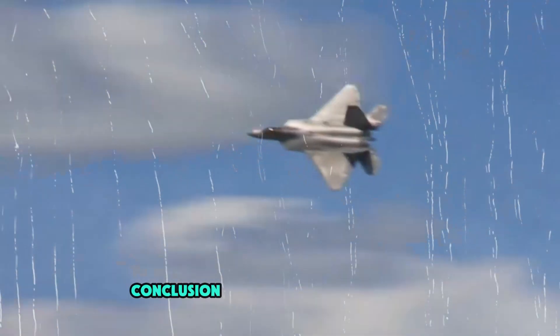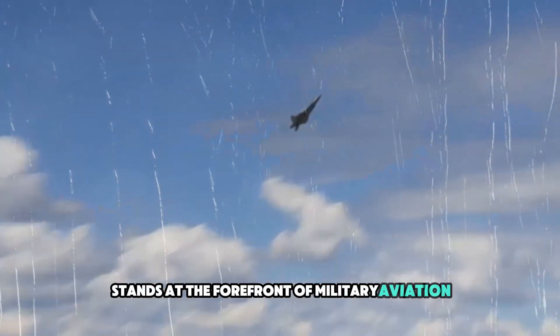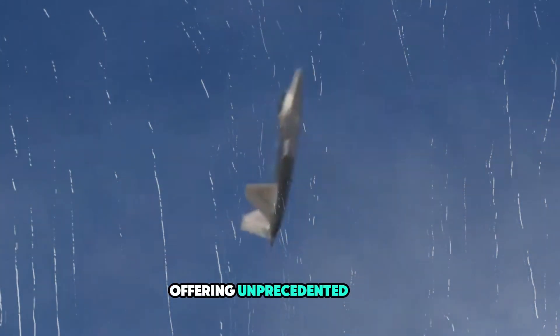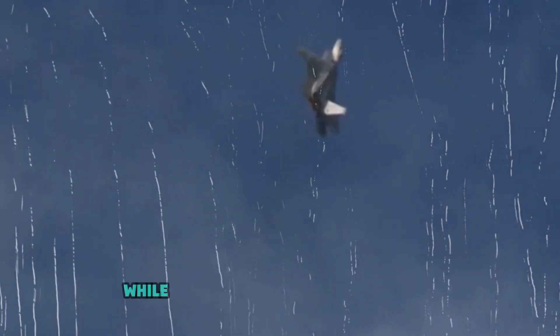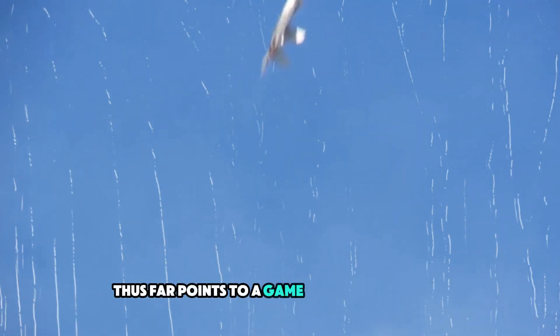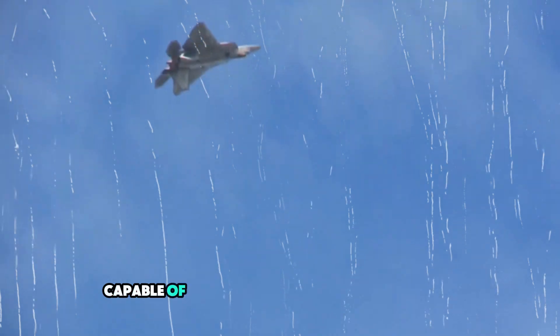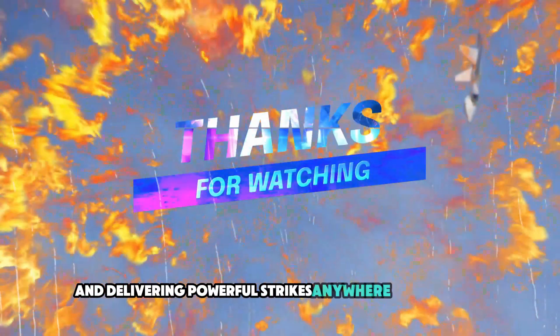The SR-72 stands at the forefront of military aviation, offering unprecedented speed and capabilities that will shape the future of warfare. While its full potential remains a mystery, the information available thus far points to a game-changing aircraft capable of overcoming modern defense systems and delivering powerful strikes anywhere on the globe.